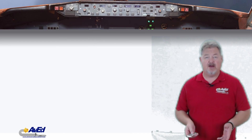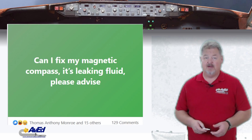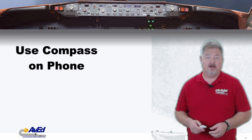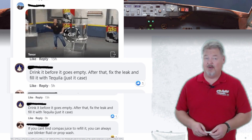The trigger for this video was a Facebook post on a pilot's page. The question was: can I fix my magnetic compass? It's leaking fluid. When anyone consults Facebook for a serious problem, you get some amusing answers. Some of the funniest were: don't drink the weed whiskey, add blinker fluid, put your phone next to it and use the compass on the phone. Another favorite was: no, only your moral compass. And one I loved: drink it before it goes empty — then fix the leak and fill it with tequila, just in case.